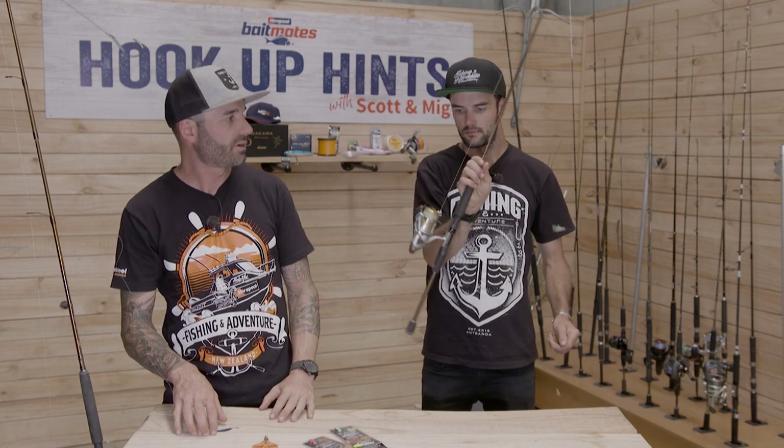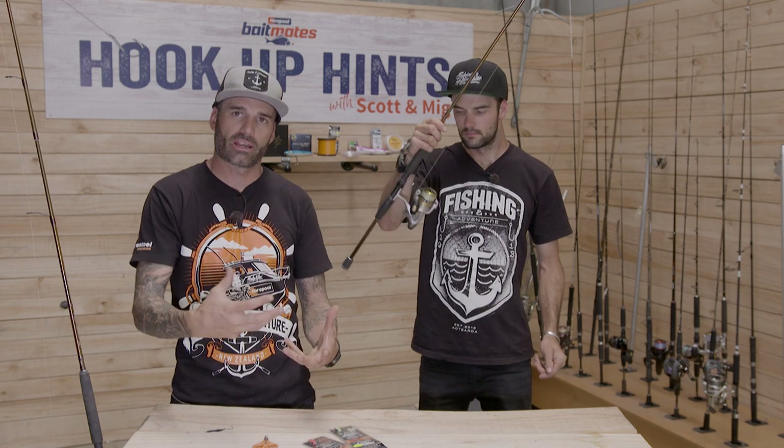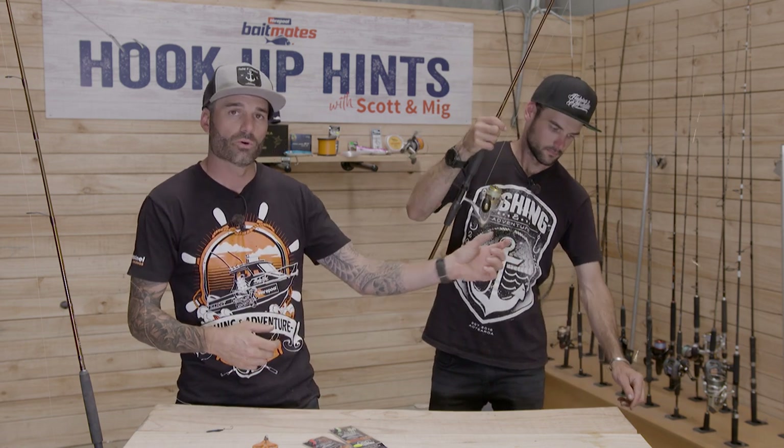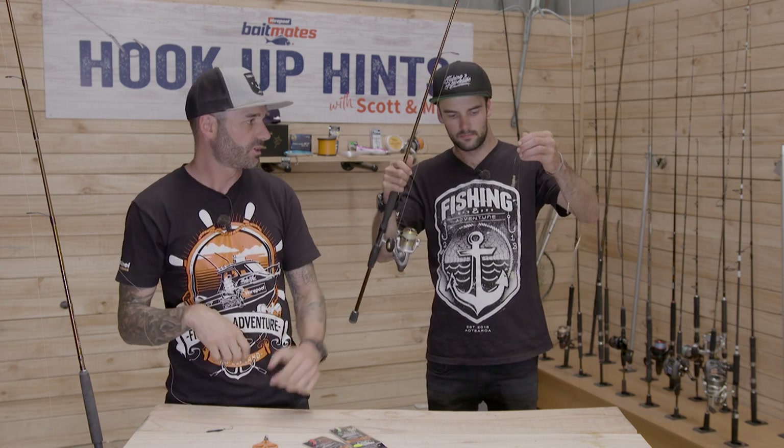An important combo for this would be a smaller, lighter soft bait rod like we use here, and just a nice light drag. You don't want to crank the reel hard or wrestle them in, because they're only small hooks and they've got soft mouths — so just get nice and gentle, lift them into the boat, and then pop them in your live bait tank.